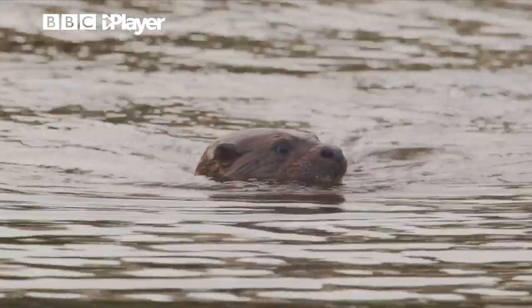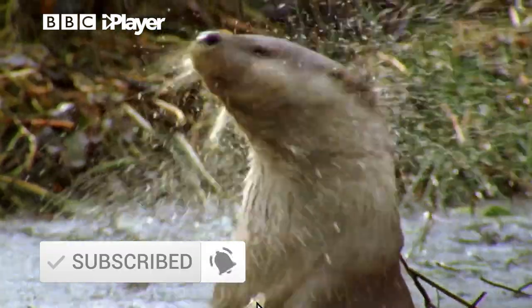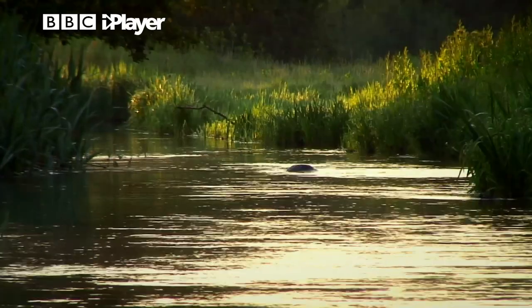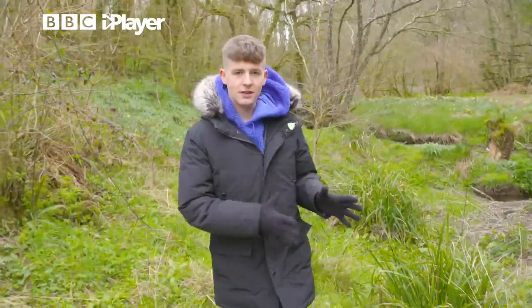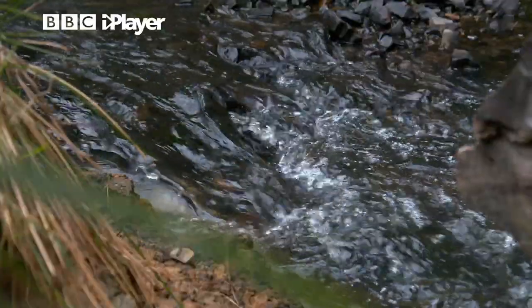I recently met a few otters. Have a look at this. These fascinating furry mammals were on the edge of extinction only 50 years ago, but thankfully they're making a comeback to our waterways. I've come here to the banks of the River Taw in Devon to find out how exactly otter numbers are on the rise.